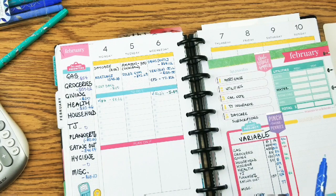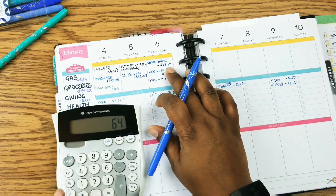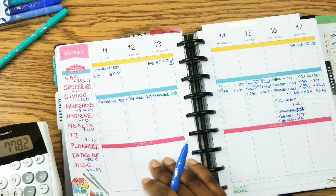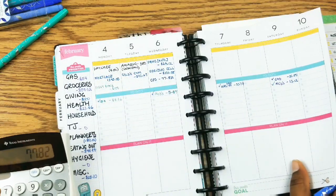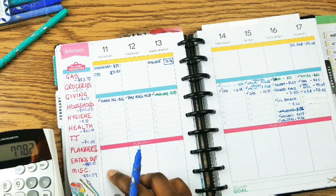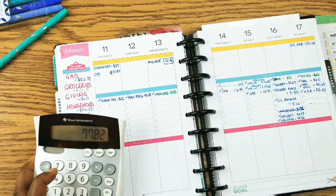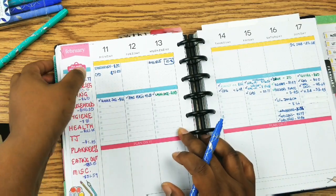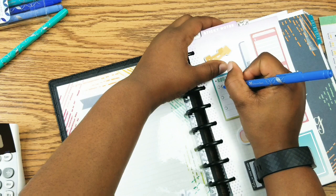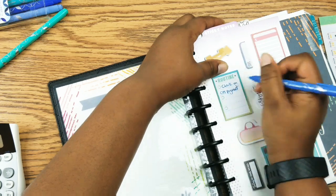Let me also check on the fixed bills. Mortgage is there. Utilities: water $64.12, electricity $77.82. Wait — why do I have electricity twice? I have it here and I have it here. I'll assume I only pay for electricity once — I need to look into that. Let me add to the sticky note: check on CPS payment.